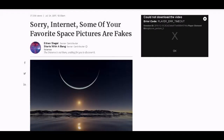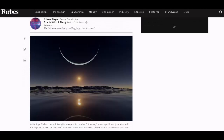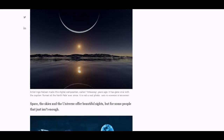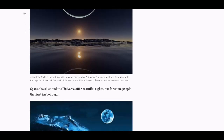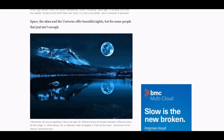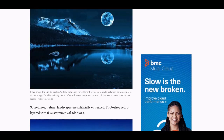Look at this — sorry, Internet. Some of your favorite space pictures are fakes. See how easily fooled we are? People just copy-paste, post them around, and think, oh, that's real.